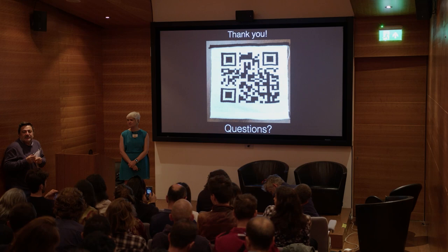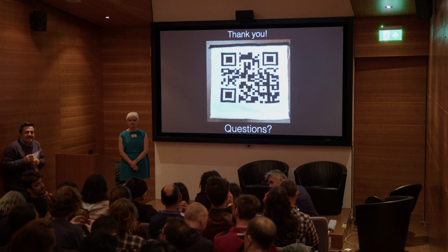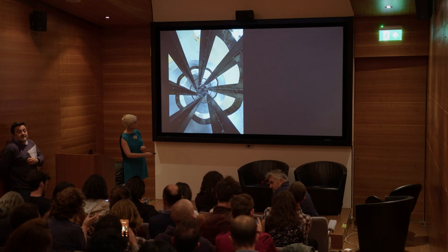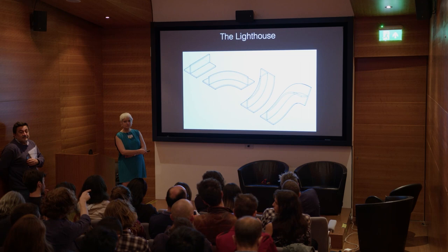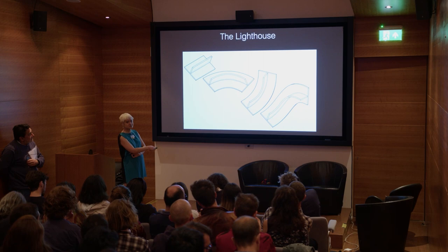Audience question about the curves shown in the animation: the ones that twist around along their length — do they only have one degree of freedom at one end? Yes, exactly. You just pick the starting rotation angle, and then everything is generated from there.